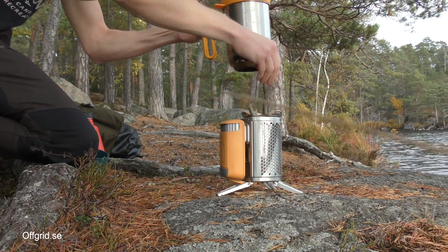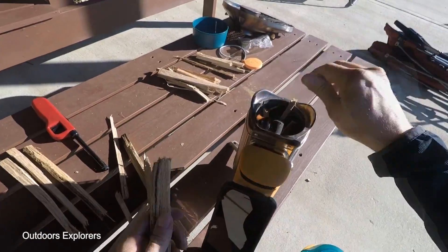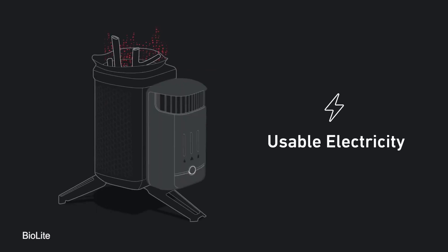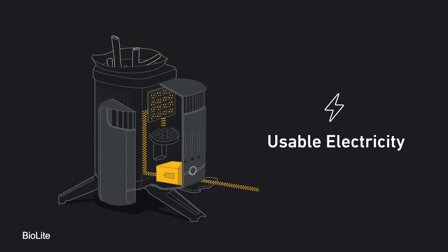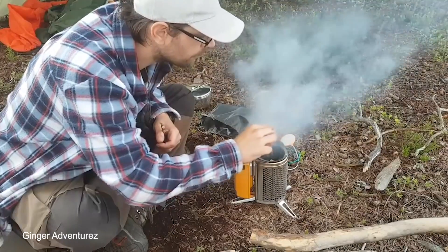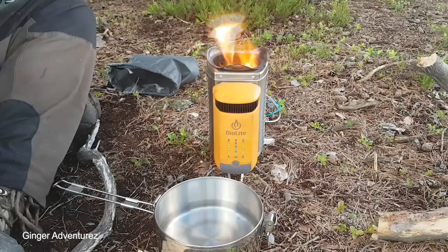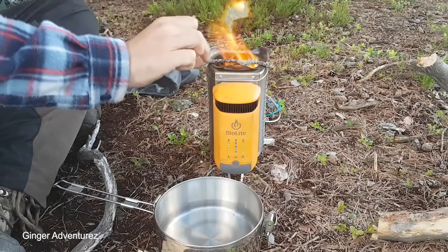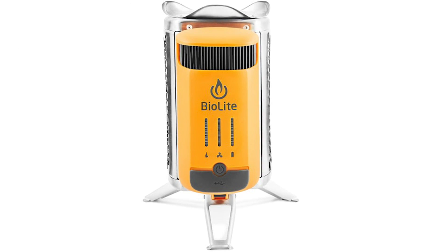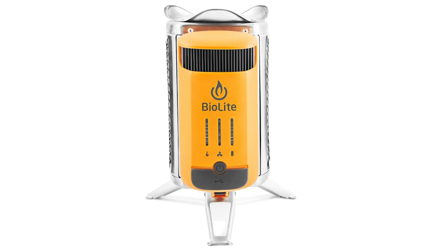It can be used to do all the things you'd normally need a fire for. But this device, which only weighs two pounds, is also able to convert the heat into electricity, which means that with it, you can charge your phone, power lights around your campsite, and charge all of your other gadgets too. For added convenience, it has an LED dashboard that shows you how much energy is being stored in the battery and allows you to alter the fan speed. The 2600 milliamp hour battery itself is removable, meaning that once it's fully charged, you can put it anywhere you need.